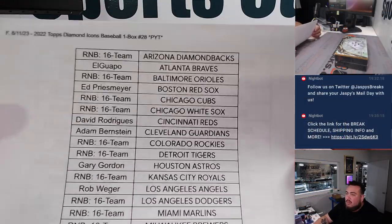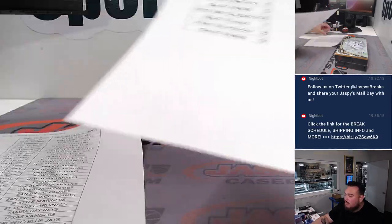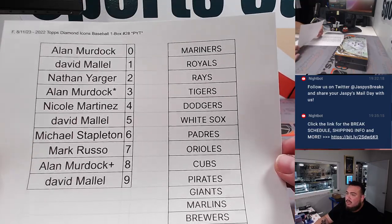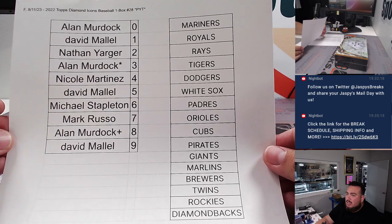And here we go, guys. We sold about half the teams — a little less, 14 — and the rest were sold via a random number block. So there are the teams there, 16 teams, and the names.